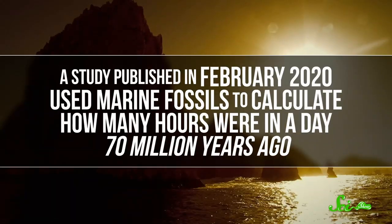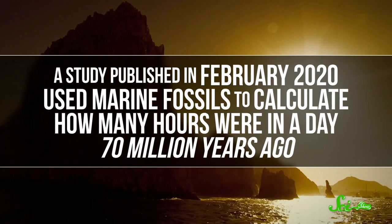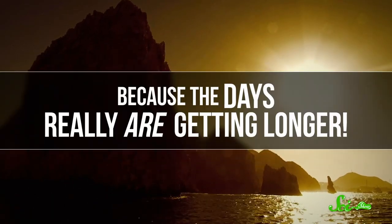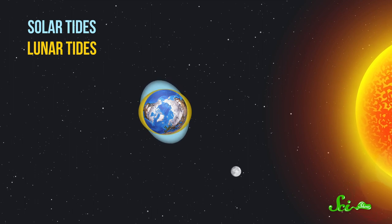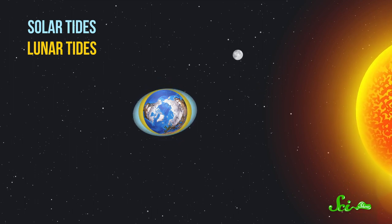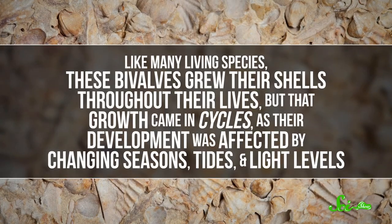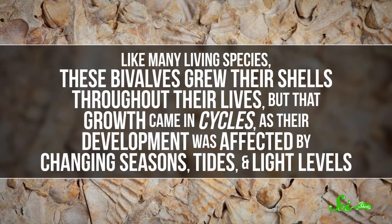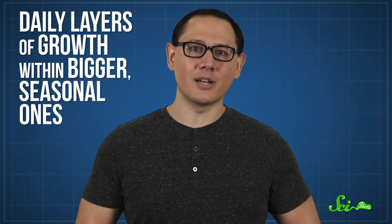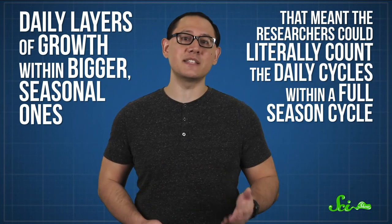A study published in February 2020 used marine fossils to calculate how many hours were in a day 70 million years ago — because the days really are getting longer. As Earth spins, the moon's gravity causes the oceans to slosh back and forth, a.k.a. the tides. That motion robs the Earth of some of its rotational momentum, slowing it down ever so slightly. So today one rotation is about 24 hours, but marine fossils prove that wasn't always the case. This research looked at relatives of clams from the late Cretaceous period. Like many living species, these bivalves grew their shells throughout their lives in cycles, as their development was affected by changing seasons, tides, and light levels. The end result is layers within layers — daily layers of growth within bigger, seasonal ones. That meant researchers could literally count the daily cycles within a full season cycle — that is, the number of days in a year. It's a practice called sclerochronology.